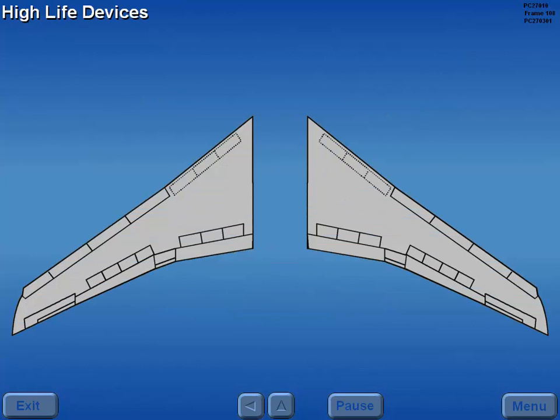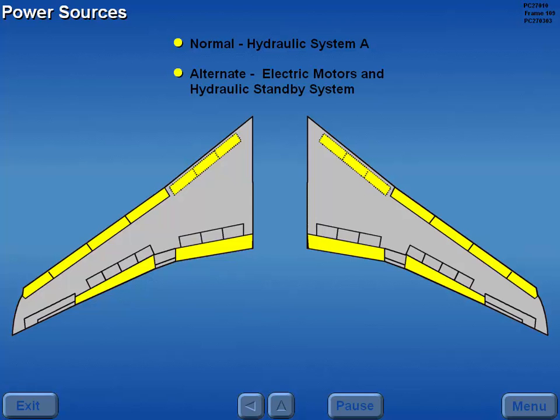The high lift devices consist of four trailing edge flaps, six leading edge Kruger flaps, and eight leading edge slats. Normal power to operate the high lift devices is provided by hydraulic system A. Alternate power is provided by electric motors or the hydraulic standby system.